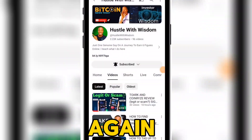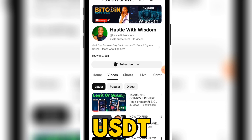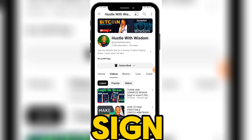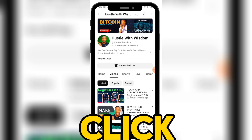Welcome back guys, in today's video we are going to be talking about this new USDT investment platform called Gamit. This platform will give you five USDT once you sign up. In order to get started, click on the first link in the description of this video.